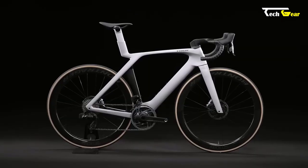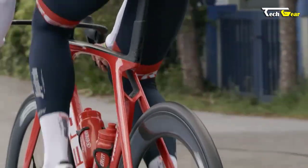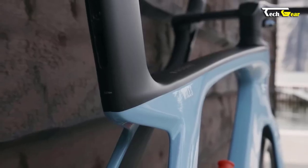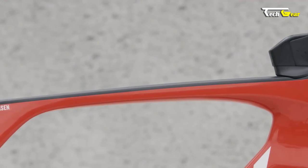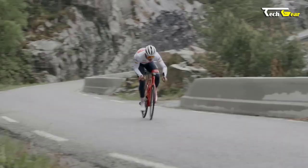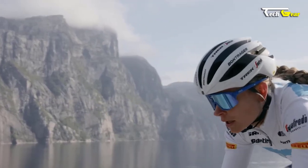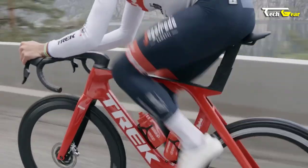One of the standout features of the Madone SLR is the exclusive Isoflow technology, designed for the 7th generation Madone SLR, offering weight reduction, improved aerodynamics, and a smoother ride. The combination of Isoflow and the lightweight design makes the Madone SLR the lightest Madone disc ever produced. It is equipped with top-of-the-line components including an SRAM Red AXS wireless drivetrain with a power meter and carbon wheels with a D-Prime for enhanced aerodynamic performance, plus a new ergonomic bar-stem design for a more comfortable and efficient riding position.